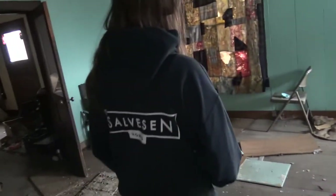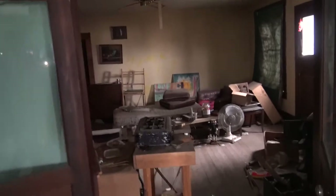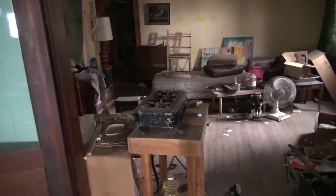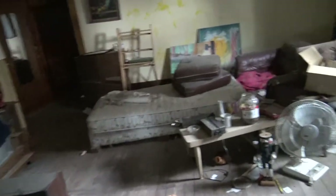This is just somebody's house. They had the barn for whatever, but yeah, this is their living room. So let's check out up there.